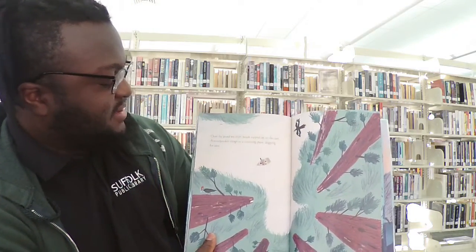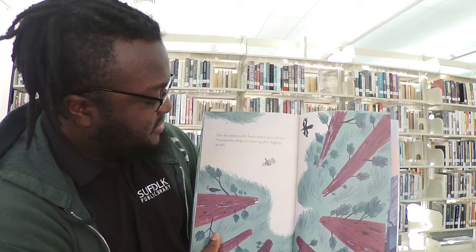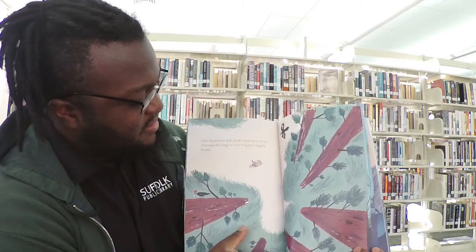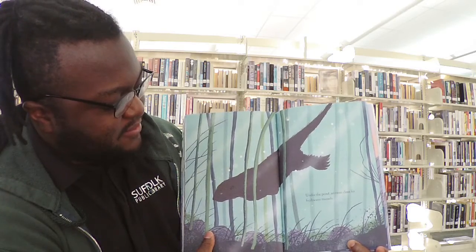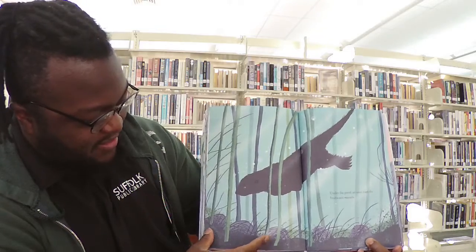Over the pond, we drift, heads tipped up to the sun. A woodpecker clings to a teetering pine, digging for ants. Under the pond, an otter claws for freshwater mussels. There's a whole bunch of mussels there on the ground.